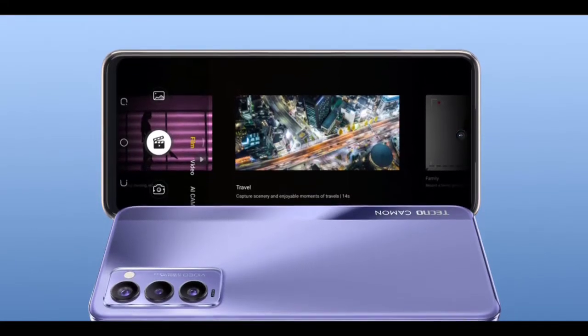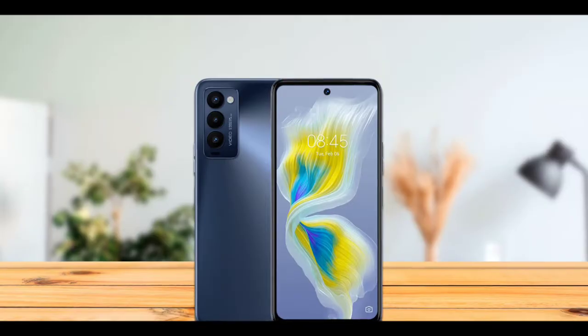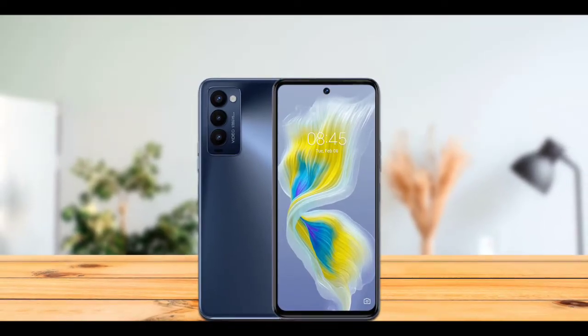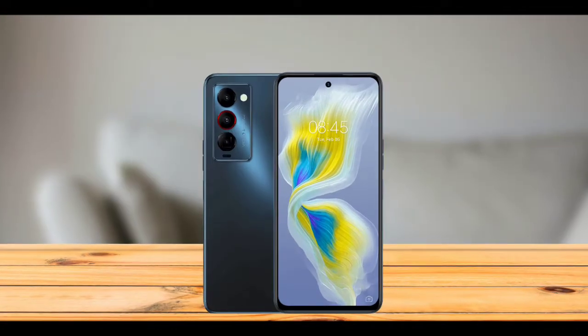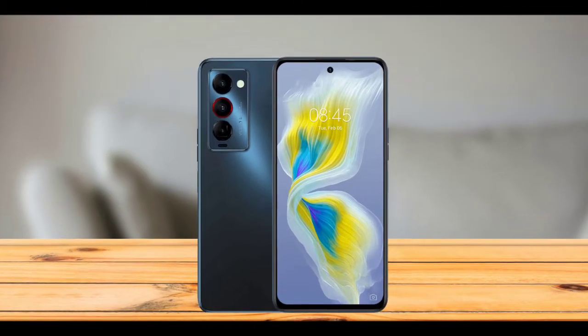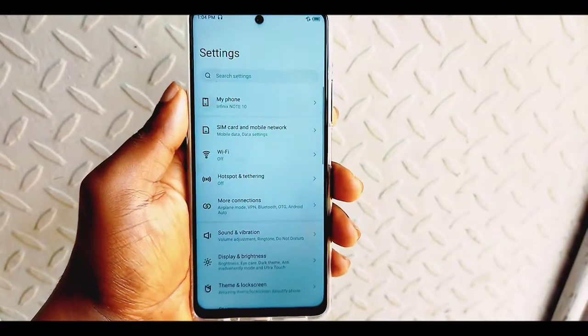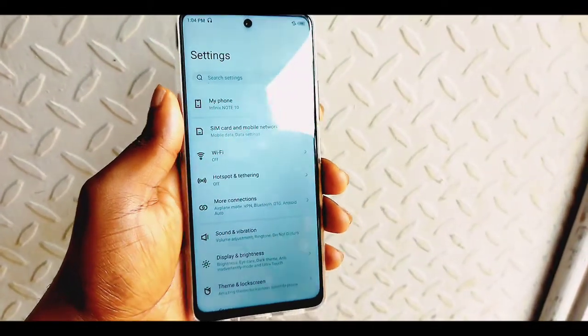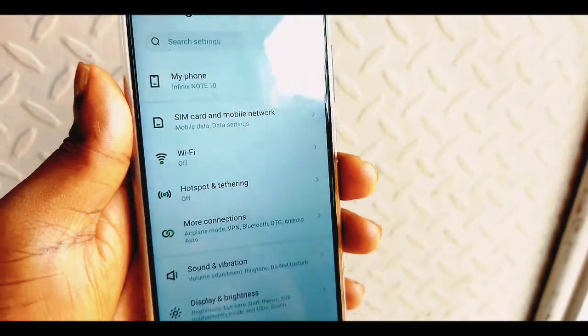Tecno and Infinix are currently killing it — releasing affordable phones with amazing specs. There was a time when I didn't take Tecno and Infinix seriously, but that changed when Infinix released the Infinix Note 10 and the Note 10 Pro. When I saw the Note 10 with its amazing specs, I was surprised, and I immediately bought it.